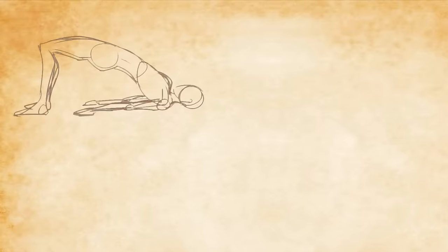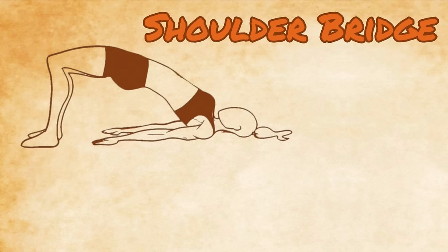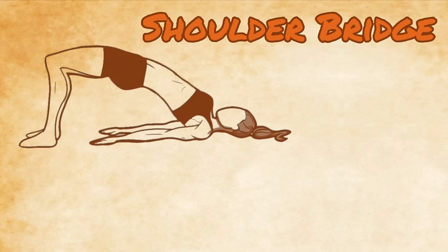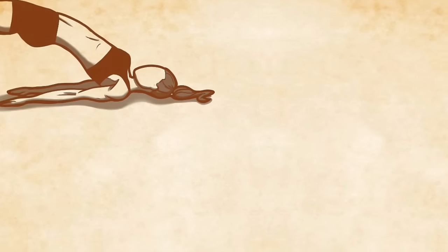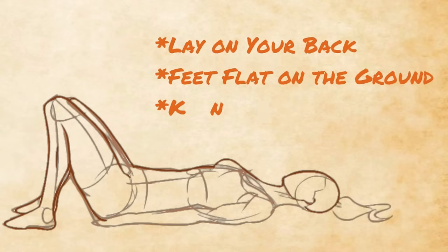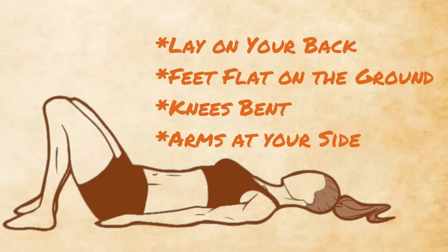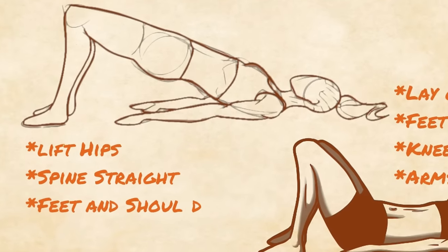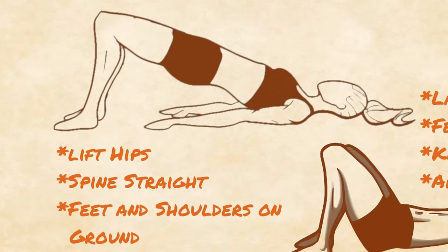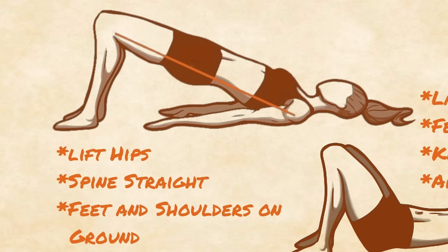The first variation of the bridge position is the shoulder bridge. This is one I would recommend starting with, as its risk of injury is very low, yet it still provides many benefits and teaches the leg, hip, and spine mechanics needed for more advanced bridge variations. To perform the shoulder bridge, simply lay on your back with feet flat on the ground, knees bent, and arms at your side. The wider the feet are, the easier the bridge becomes. Now lift your hips into the air until your back is straight, while keeping the feet and shoulders on the ground. If you stop here, you've done a glute bridge — a great exercise for the glutes — but we're still going a step further.